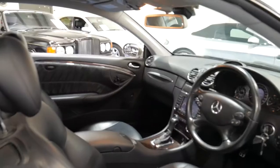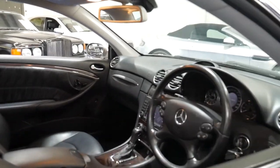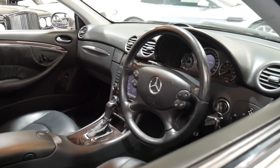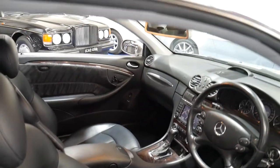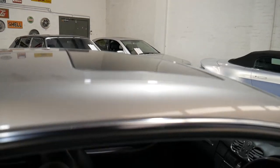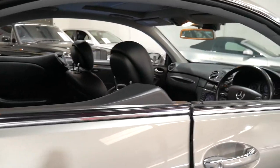If you look online, you can see them with one, two, three, even 400,000 kilometres in some cases — so this car has a long life ahead of it. It does have a sunroof, and the leather is in absolutely beautiful condition as well.